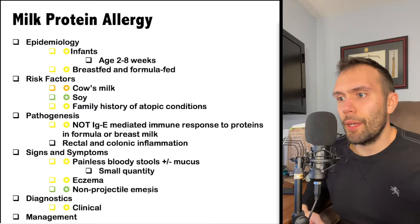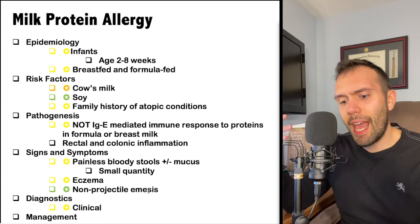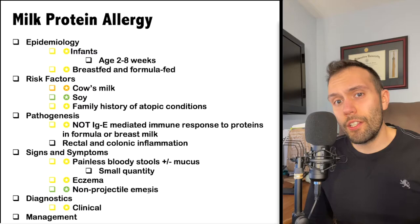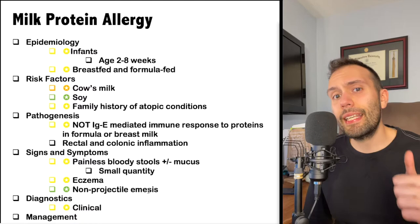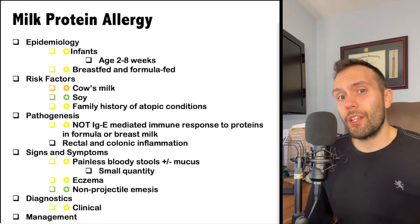If there is gross bleeding, it usually resolves in about three days. If you test the occult stool for blood, be aware that in infants the fecal occult blood can stay positive for up to two weeks. So if you've removed the dietary trigger but the occult blood is still positive a week later, that doesn't tell you much — it could reflect bleeding that occurred a week or two ago. You can't really rely on the occult blood, especially within two weeks of when the patient was exposed to the dietary trigger.